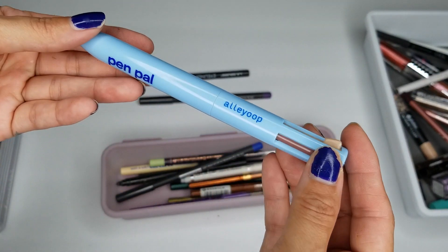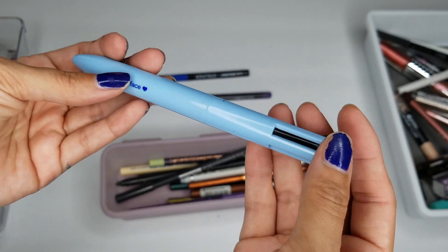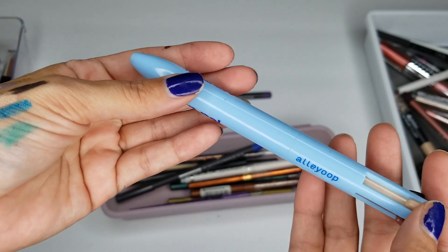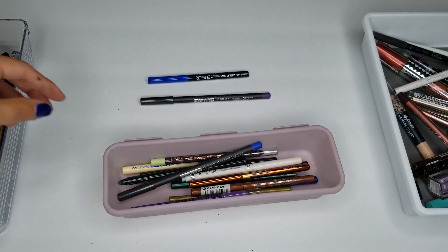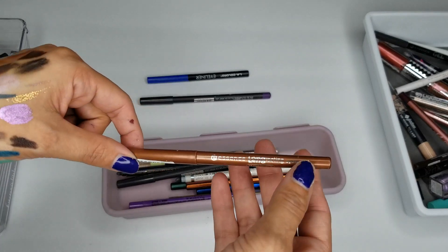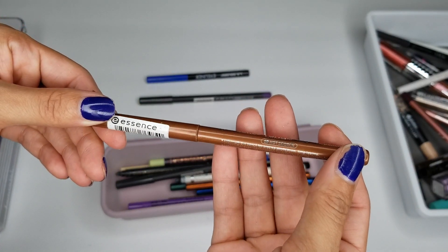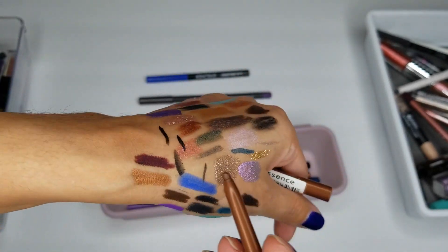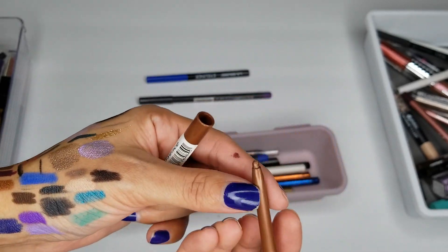I do have the Ali Oop Pen Pal — it has a black eyeliner, a brown one, a lip liner, and a highlighter. I'm going to go ahead and toss it. I do have another Essence Long Lasting Eye Pencil in Hot Sorch — I actually like this color on my eyelid as an eyeliner. Keeping this one.